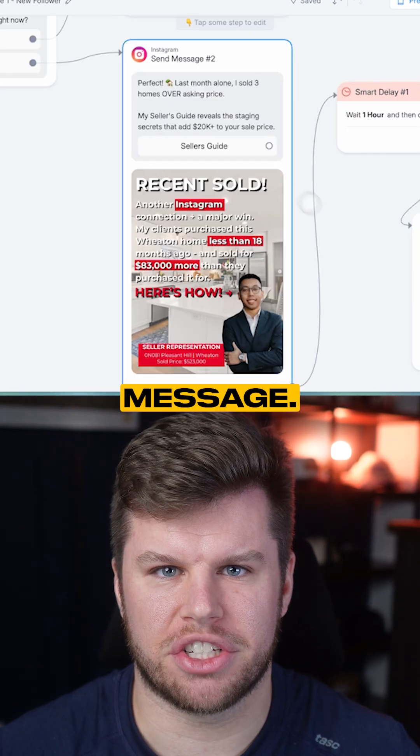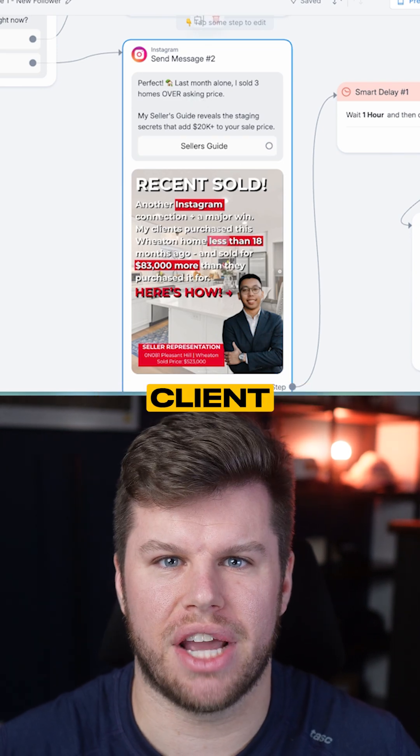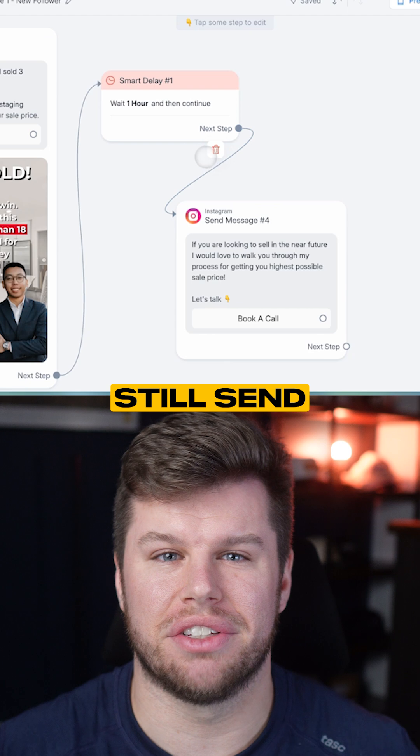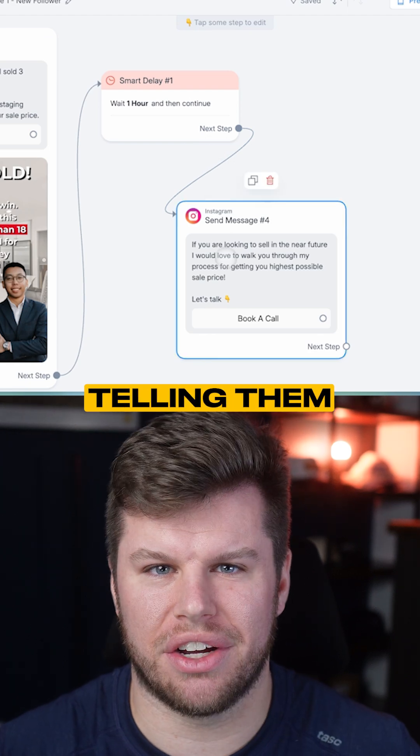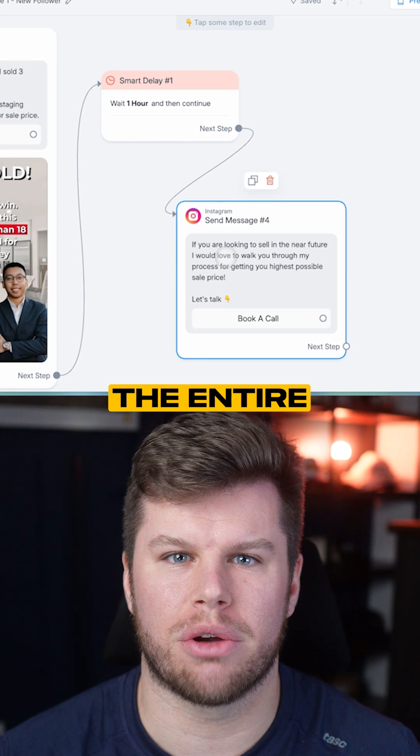If they're looking to sell, we send a similar message but we send the seller's guide and we give them the social proof of a recent Instagram client that Brandon helped sell their house. We still send them an automated message one hour later telling them that if they're looking to sell in the near future, we can book a call and walk them through the entire selling process.